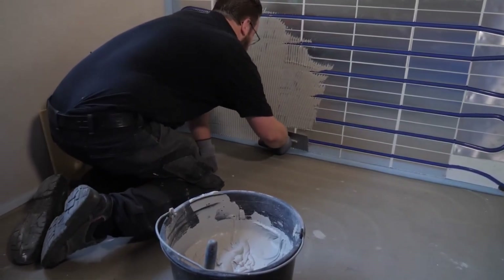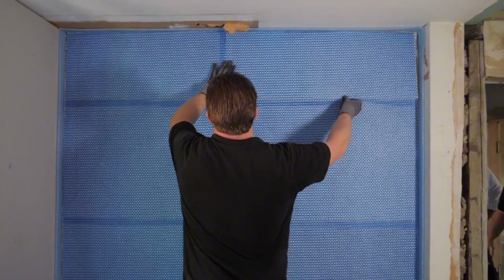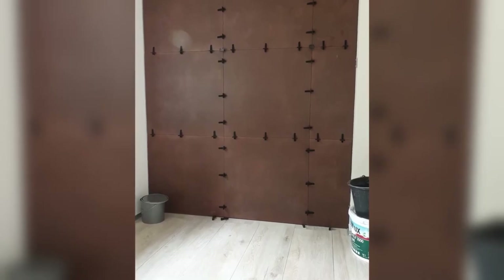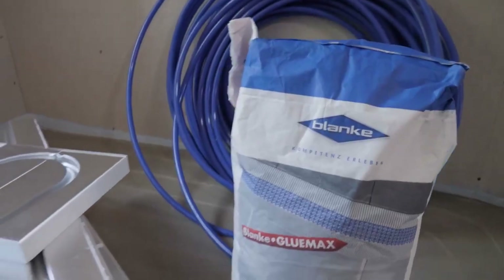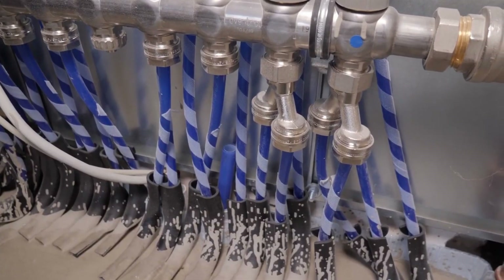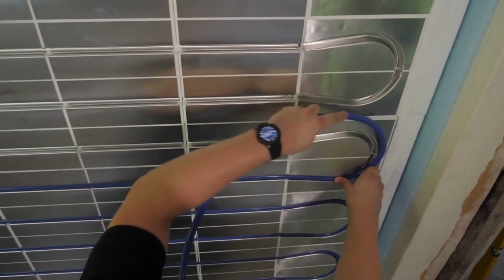No bulky radiators, no noisy fans — just smooth, draft-free temperature control year-round. Installation is fast, thanks to precise fittings and durable clamps, making retrofits and new builds a breeze. And in summer, it acts like an anti-radiator, keeping your space refreshingly cool without a sound. Who knew walls could do that?